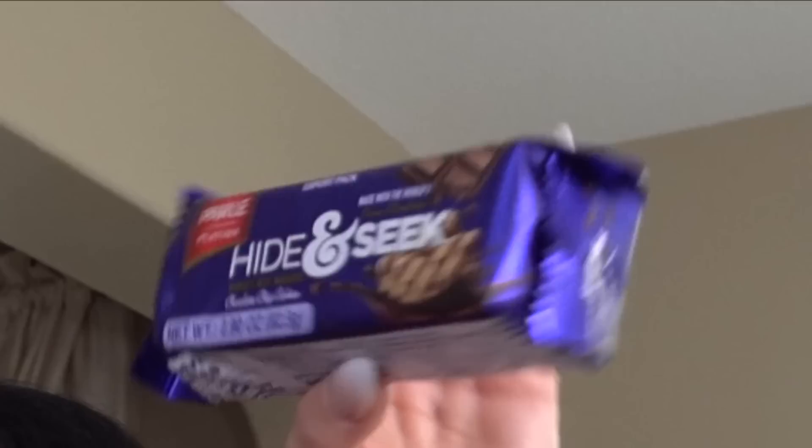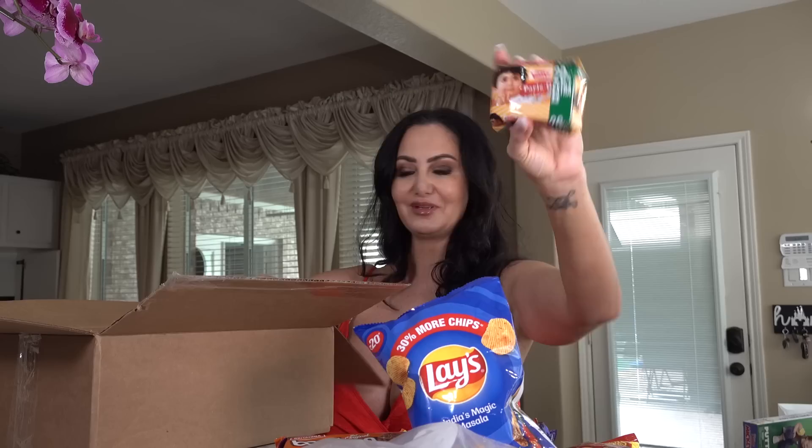Oh, Lay's India Magic Masala! I'm really excited to try that — I didn't even know that was a flavor. This looks like a ramen noodle so I'm probably not gonna make that on camera. Hide and Seek — I don't know how to pronounce that. And Choco Fills.